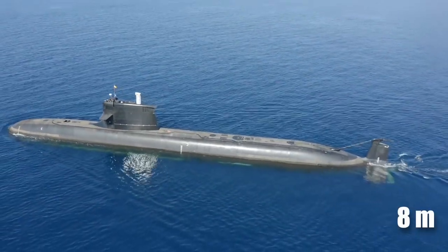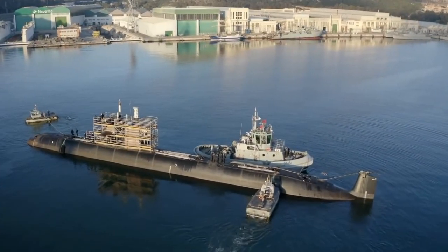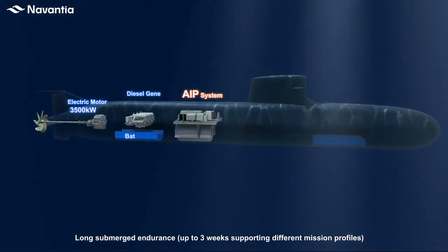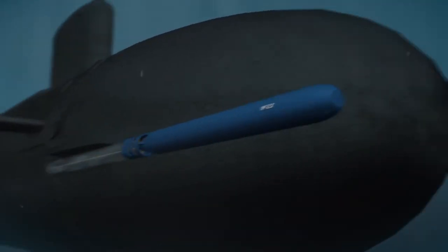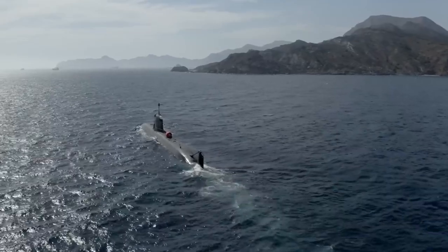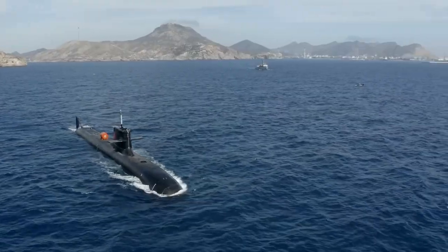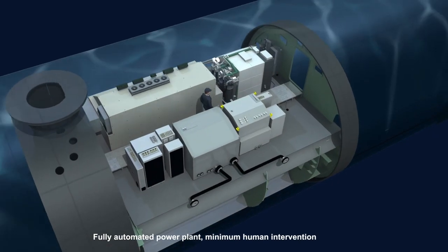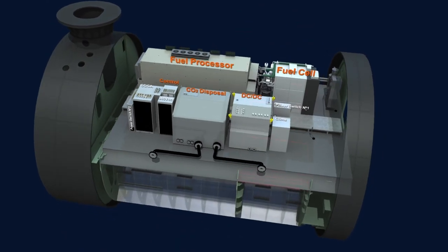The S-80 Plus class submarines are 3,200-ton, 81-meter-long, 8-meter-wide, non-nuclear conventional submarines that are equipped with state-of-the-art, revolutionary air-independent propulsion systems (AIP), along with powerful weapon systems such as heavyweight torpedoes, marine mines, and anti-ship cruise missiles. Additionally, it is designed to hunt other submarines because it is very quiet and rather fast.